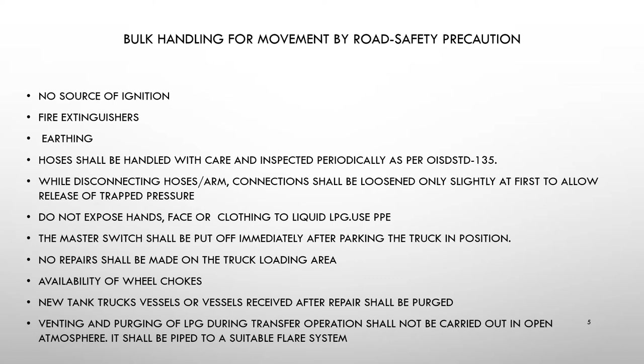The master switch shall be put off immediately after parking the truck in position. No electrical switch on the truck shall be turned on or off during the transfer operation. No repairs shall be made in the truck loading area. Make sure that wheel chocks are in place — wheel chocks are materials used to prevent the movement of vehicles, placed near the wheels. New tank trucks or vessels received after repair shall be purged using nitrogen gas. Venting and purging of LPG during transfer operations shall not be carried out in open atmosphere; it shall be piped to a suitable flare system.